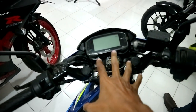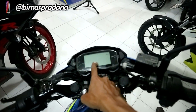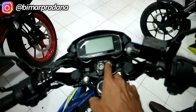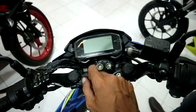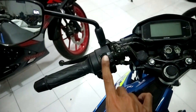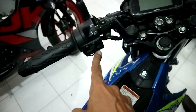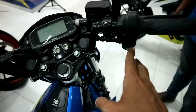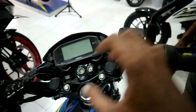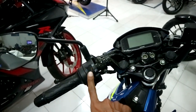Nah kita akan bahas dari sisi dashboardnya ya. Disini panel indikatornya speedometer udah full LED ya, sama kayak GSX. Untuk kuncinya pasti shutter key. Nah disini ada lampu jauh, lampu dekat. Kemudian sen, klakson. Di sebelah kanan shutter ya. Pas beam tidak ada. Jadi kalau mau lampu jauh dekat tinggal di sini.